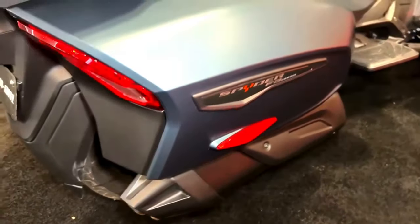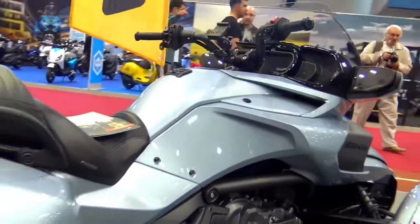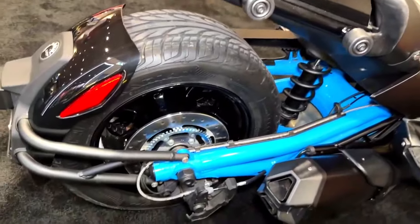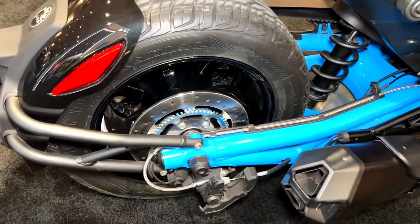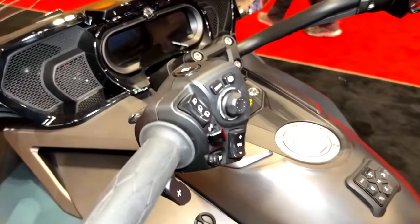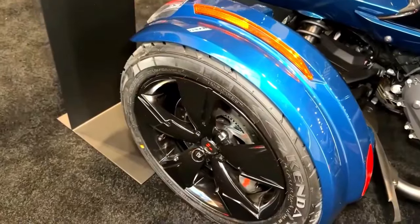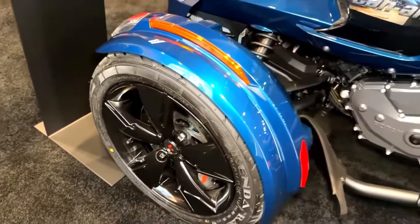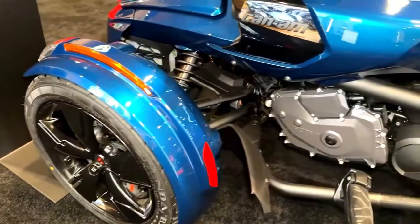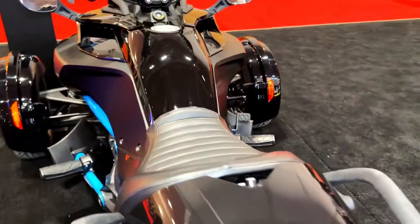Recognizing that every rider is unique, Can-Am offers an array of customization options for the Spider F3. From paint schemes that express individuality to accessory packages that enhance functionality and style, riders can tailor their vehicles to suit their tastes. Whether it's premium audio systems, upgraded seats, or specialized cargo solutions, the Spider F3 can be tailored to accommodate various lifestyles.